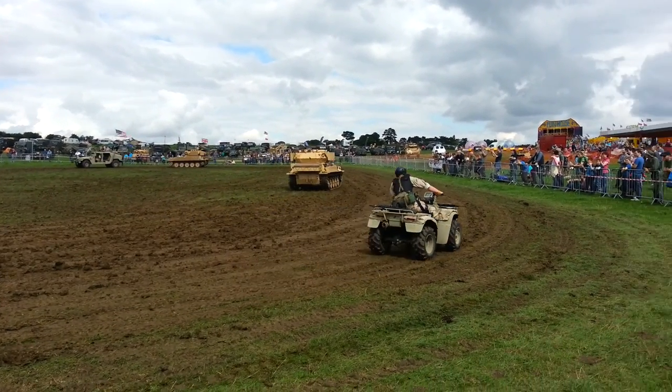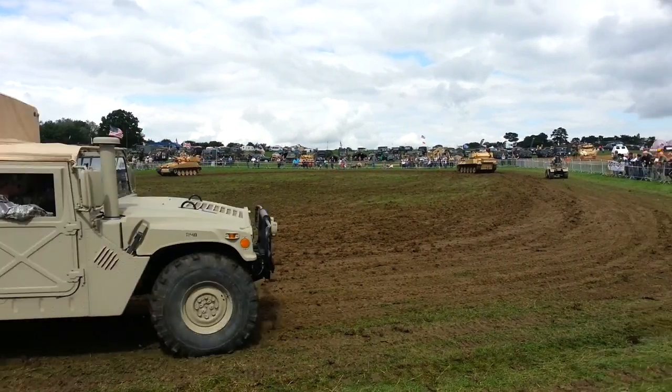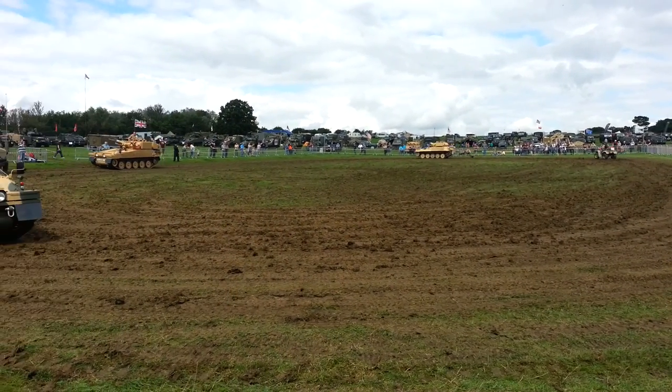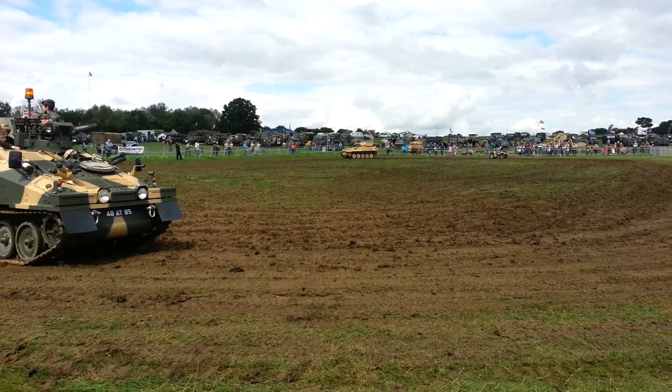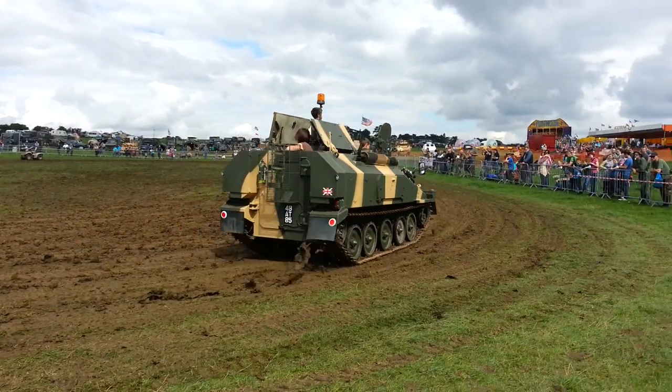NATO green. It's a CVRT variant called Spartan. It's got big doors on the back, and you can put a spare vehicle straight out there and attach it to the back. It's also got a clear vehicle attachment.